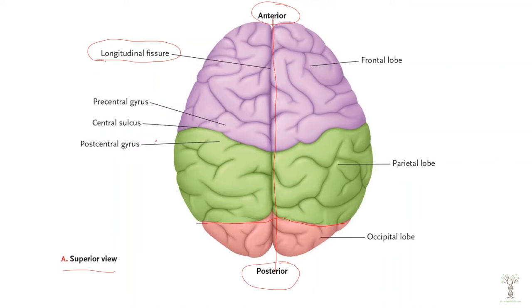This is the anterior or the front portion and this is the posterior or the back. In the front, the front half is divided by this deep groove called the central sulcus.